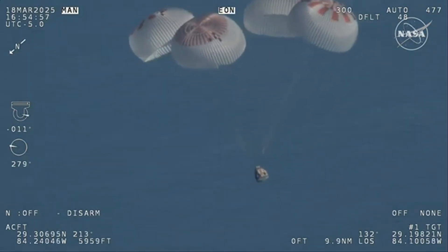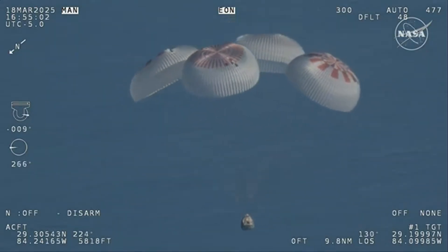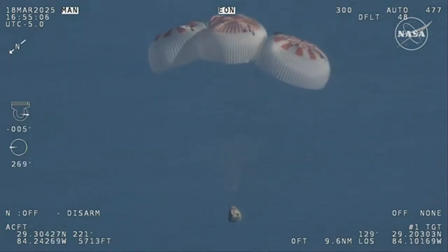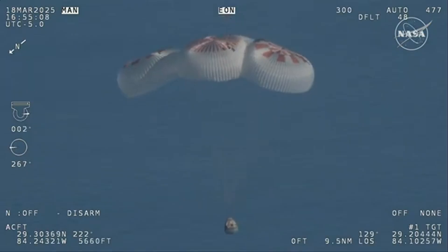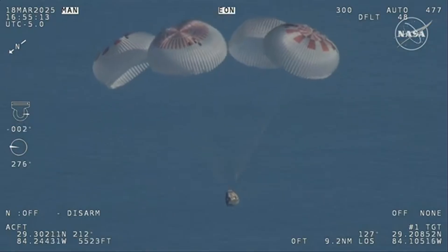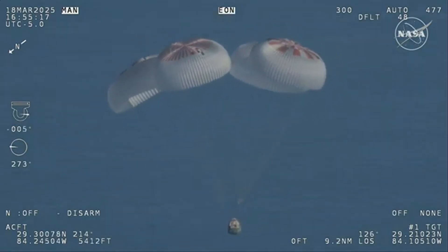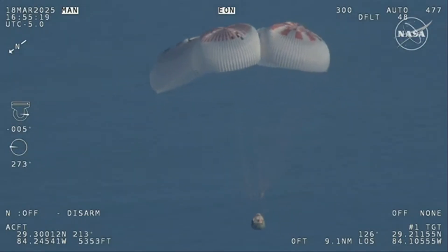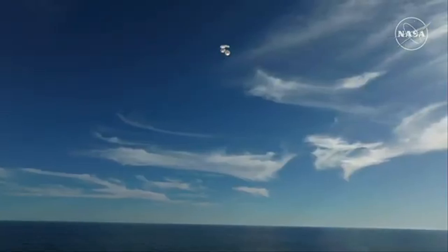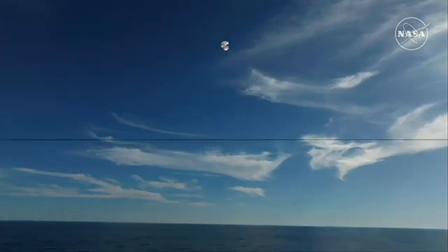Now we can see those parachutes continuing to slow the Dragon capsule down. And if you're just joining us, you're looking at a live view of Crew 9 at 800 meters, just minutes away from splashing down off the coast of Tallahassee, Florida. Splashdown two minutes from now at 2:57 p.m. Pacific. We do have four healthy mains really doing the job there. Just breathtaking views of a calm, glass-like ocean.